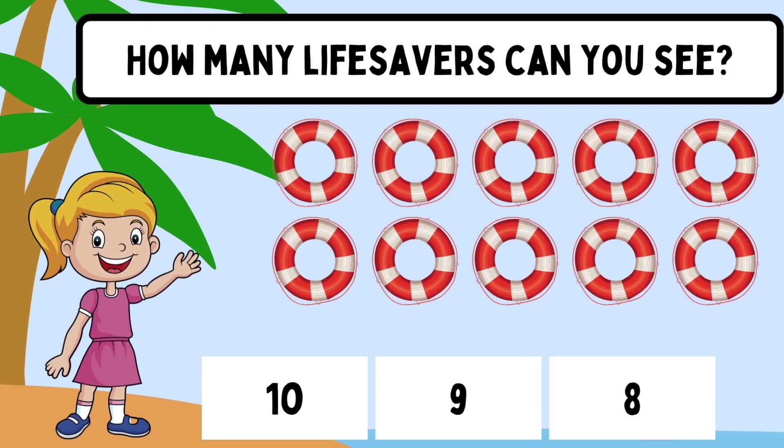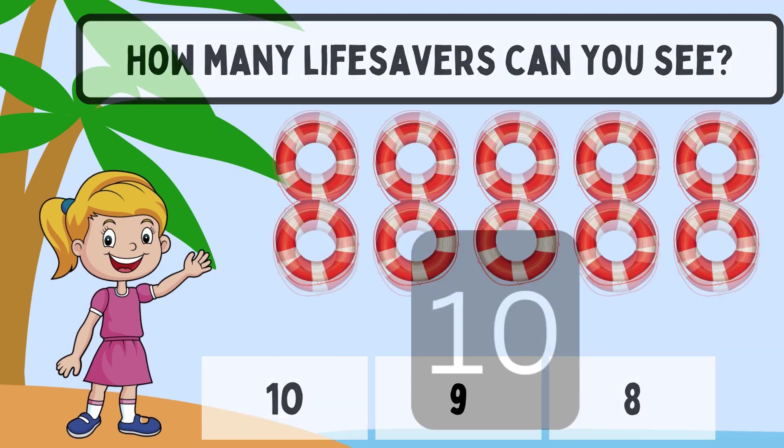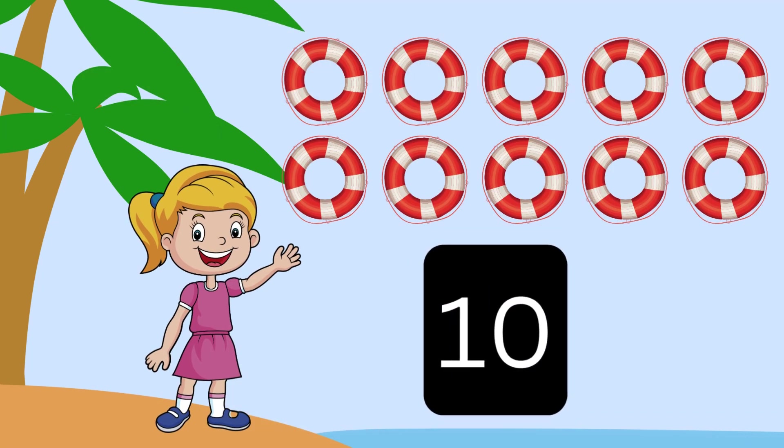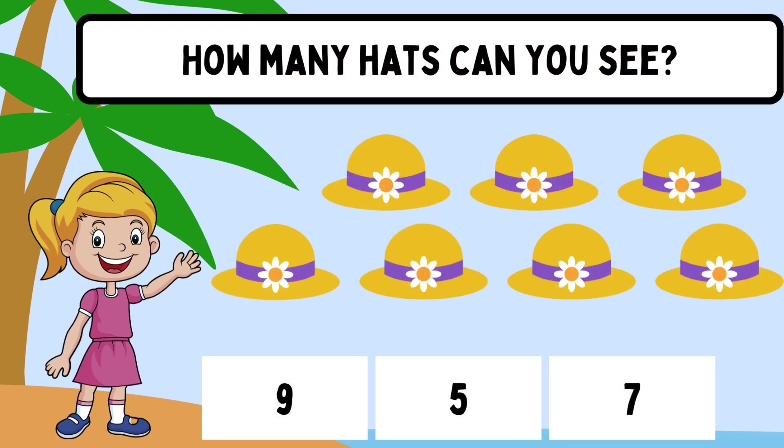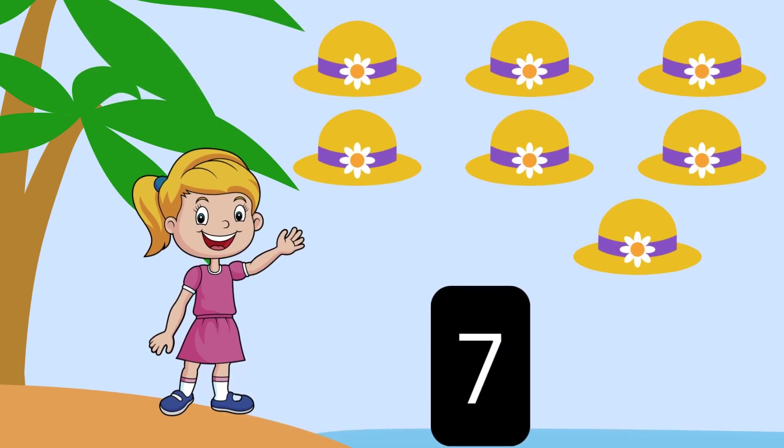How many life savers can you see? Ten! Yay! How many hats can you see? Seven! Yay!